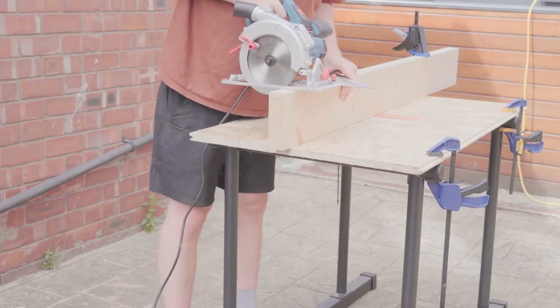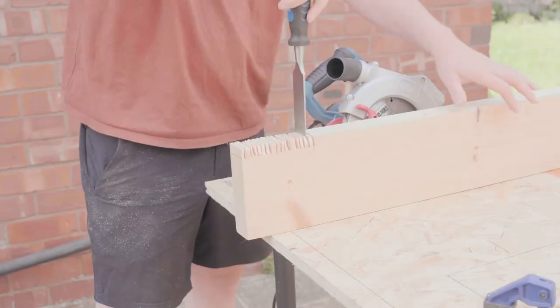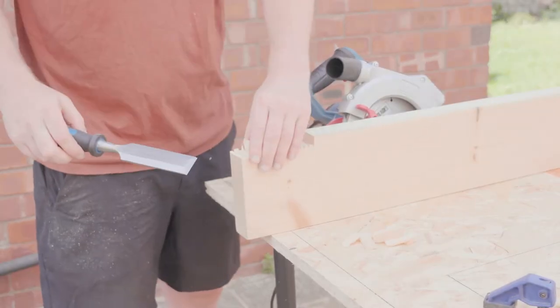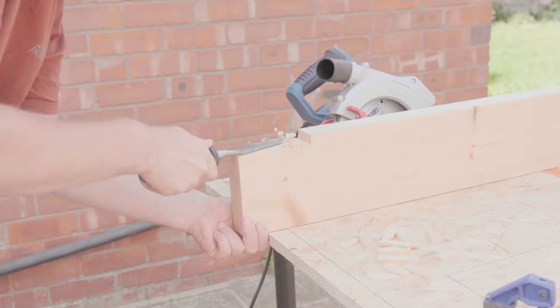Back in the workshop I measured my recesses and made multiple cuts across the point with a circular saw using a speed square to keep everything straight. The cuts make it simple to lever out the extra material and then I could just go back with a sharp chisel to smooth out the rest.